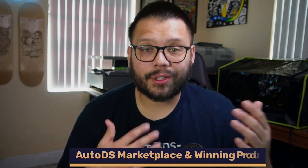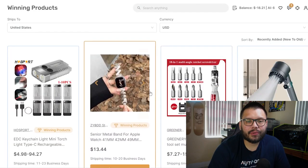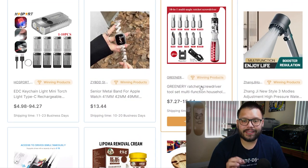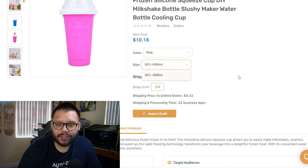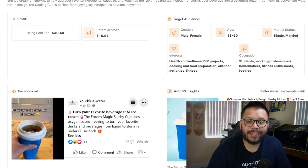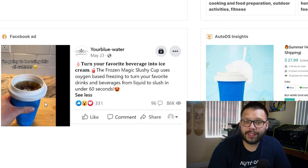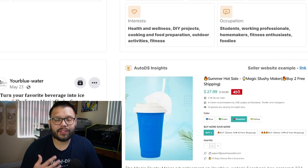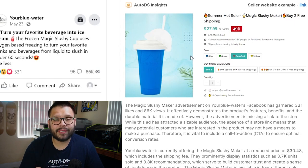Another option to find trending products is heading over to AutoDS.com and logging in. Once logged into your account, click on the winning product section. Here you'll be shown tons of different winning products that are currently trending and have been trending in the past — all bestsellers with a proven track record. There are products in tons of different niches and categories. Let's click into one — the slushy cup. Once you click in, you have different variations and sizes. Scrolling down, you get a profit analysis showing how much you can potentially make, a currently running Facebook ad with engagement data, a target audience section to help you mimic the ad, and even a sample website showing the same product.